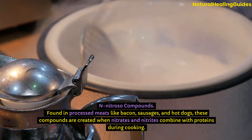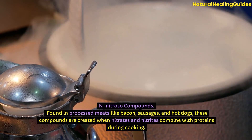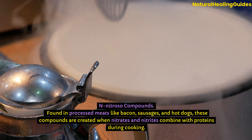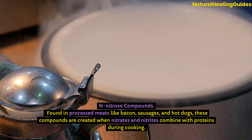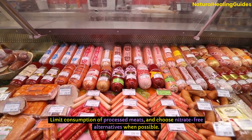N-nitroso compounds: Found in processed meats like bacon, sausages, and hot dogs, these compounds are created when nitrates and nitrites combine with proteins during cooking. Limit consumption of processed meats and choose nitrate-free alternatives when possible.